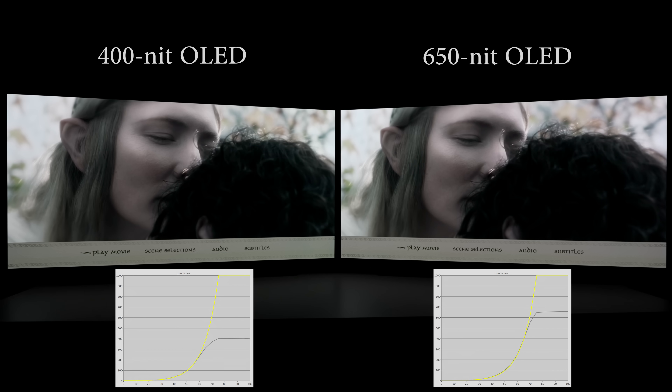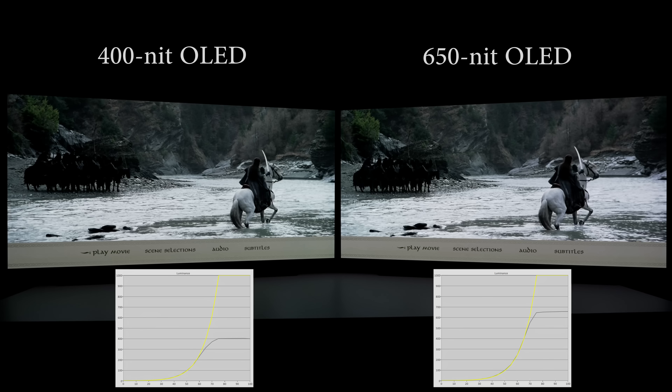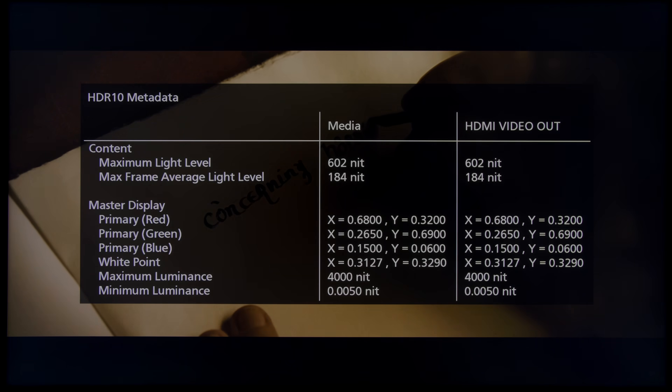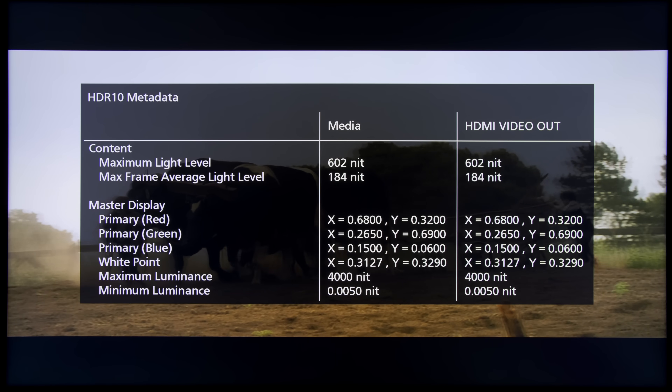Let's see how this 250 nits difference in peak brightness affects the HDR presentation of the 4K Blu-ray of The Fellowship of the Ring, which is apparently graded to roughly 600 nits according to the metadata read by this Panasonic UB9000 4K Blu-ray player.